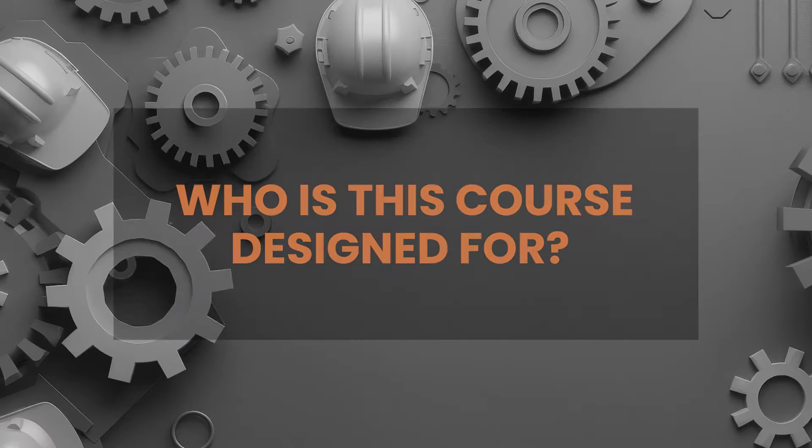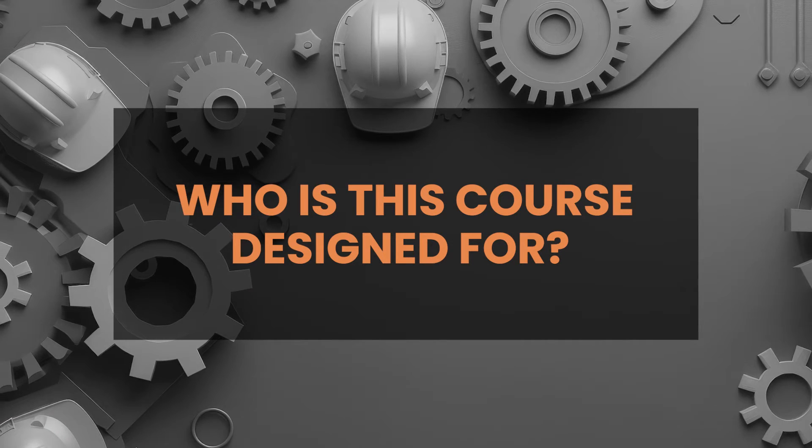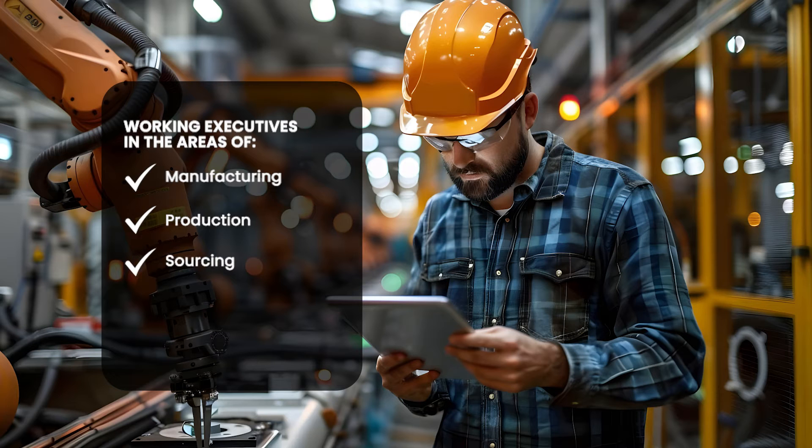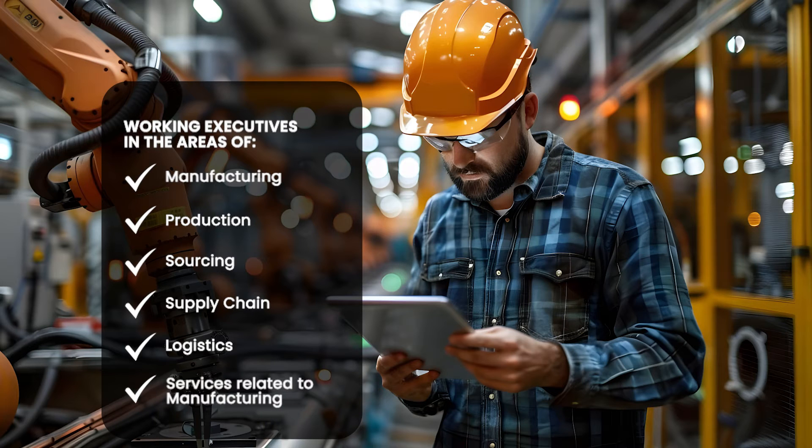This will also help them in effective decision-making in manufacturing-related settings. The program is best suited for working executives in the areas of manufacturing, production, sourcing, supply chain, logistics, and any other services related to manufacturing.